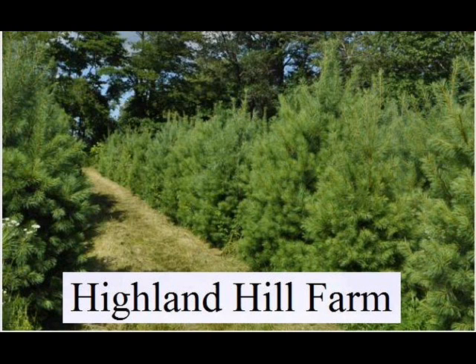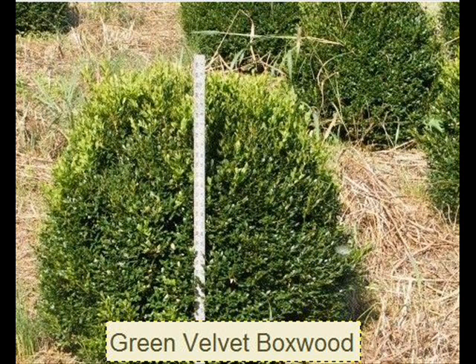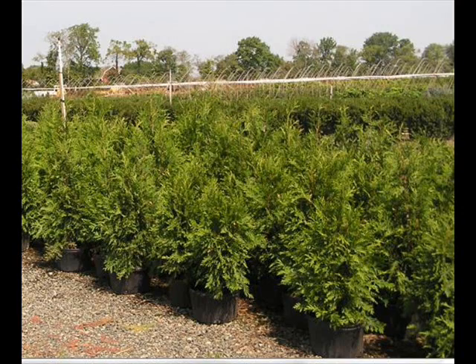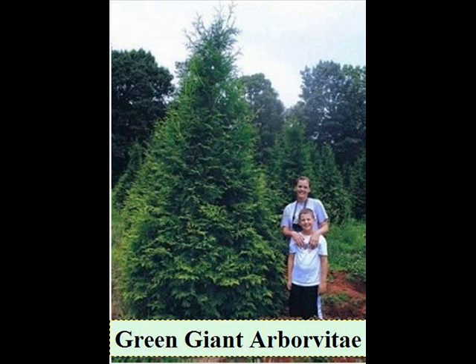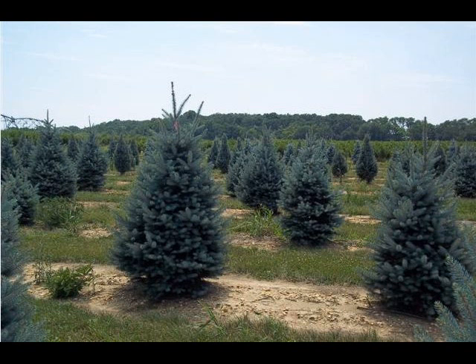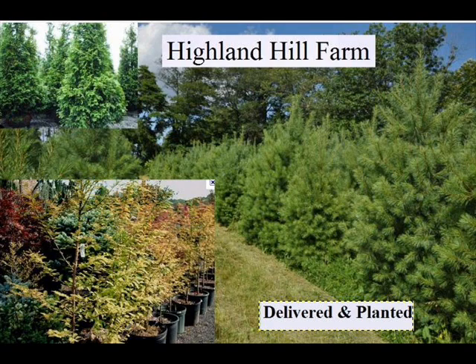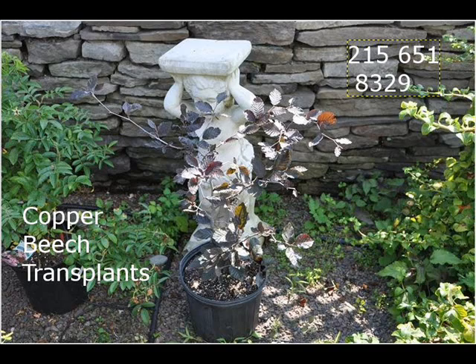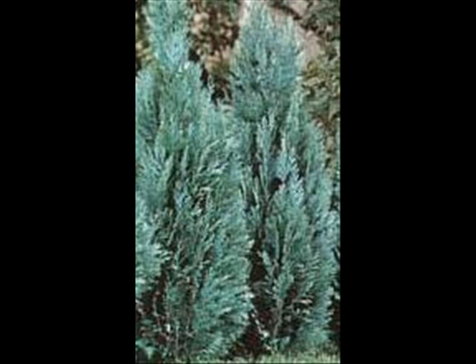Highland Hill Farm is located on Route 313 in Bucks County, Pennsylvania, about two miles west of Doylestown. Our street address is 5275 West Swamp Road, which is Route 313. We're open 7 a.m. to 6 p.m. seven days a week. We have a wide selection of trees and shrubs, trees up to 4 inch caliper, and arborvitaes up to about 14 foot tall. We can deliver and plant for you, and we can deliver all over the east coast, servicing areas from Georgia to Tennessee up to Detroit, Michigan, and also into Boston, New York City, and Washington D.C. corridors. Give us a call at 215-651-8329.